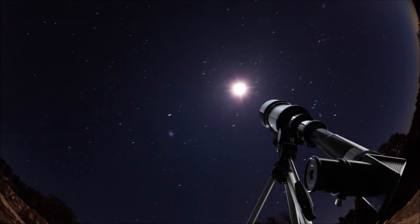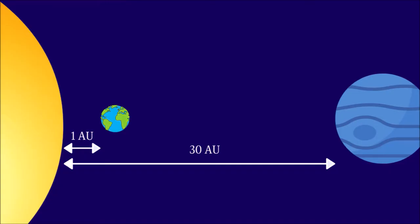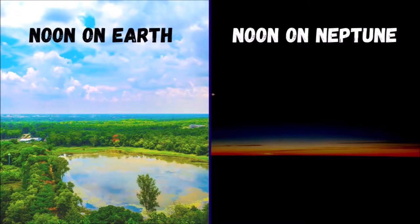Neptune is the only planet in our solar system that's not visible to the naked eye. It is more than 40 times as far from the Sun as Earth. From this distance, sunlight takes approximately 4 hours to travel from the Sun to Neptune, and high noon on this ice giant would seem like dim twilight to us. The sunlight we see on Earth is roughly 900 times as bright as it is on Neptune.